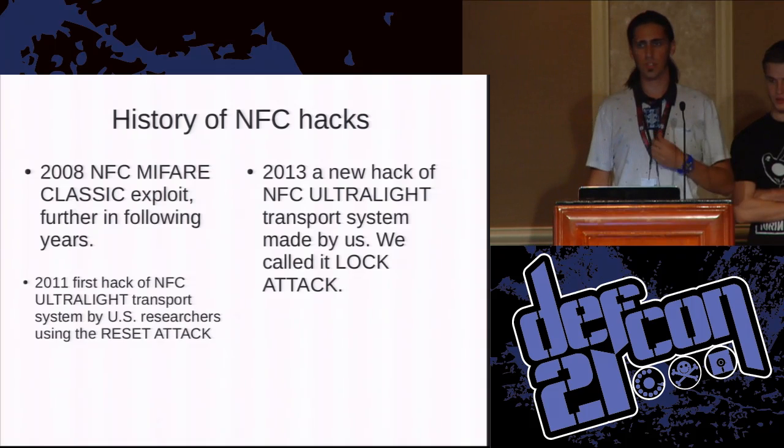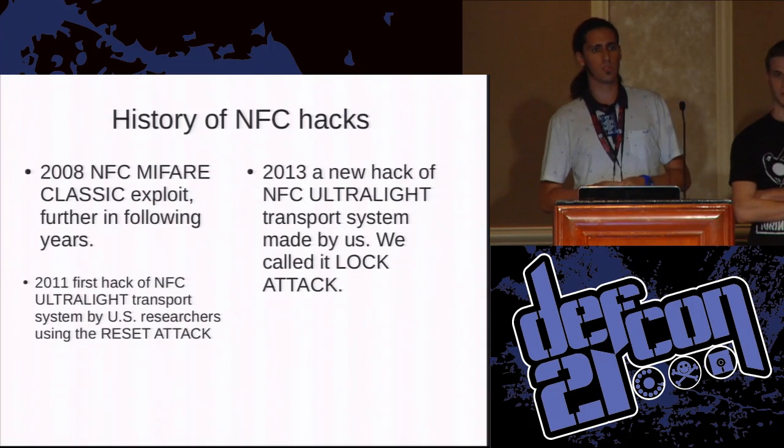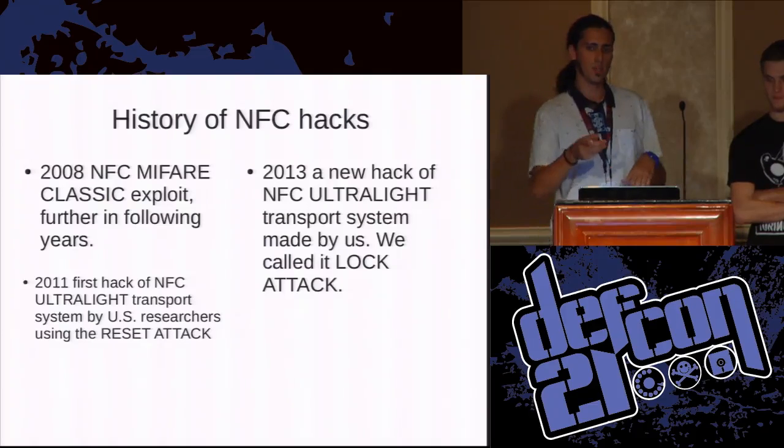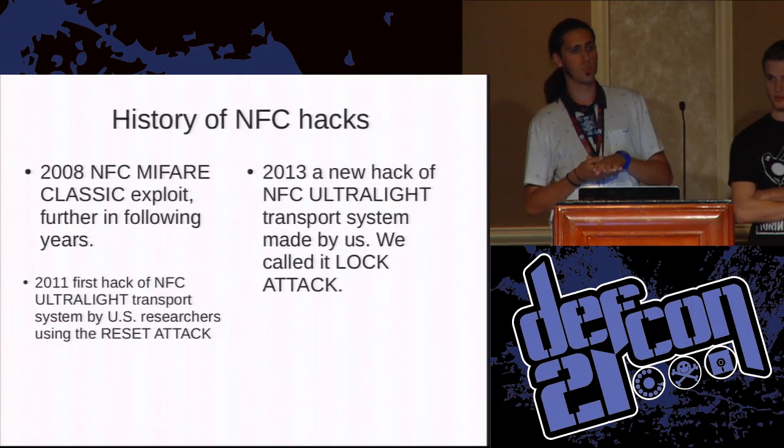In my country — Italy — it has been used for the transportation system. If you take a bus, you will take a ticket, a multiple-ride ticket, which has a chip and NFC Mifare Ultralight inside.